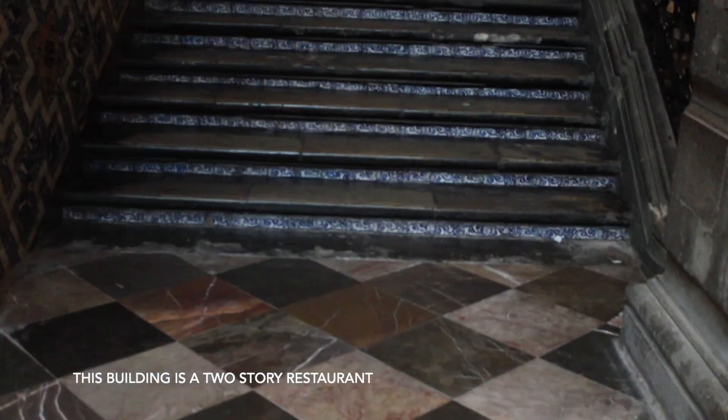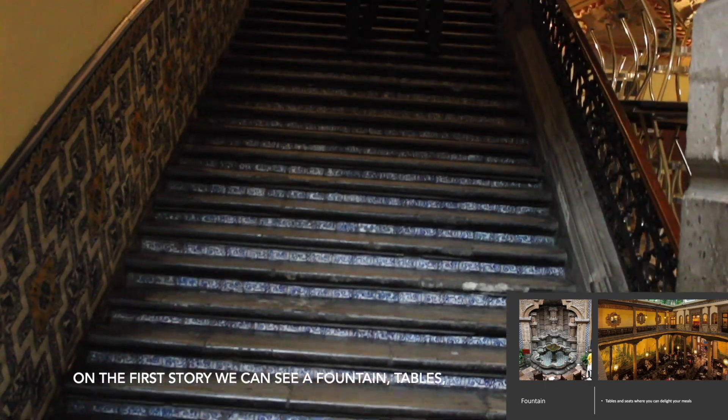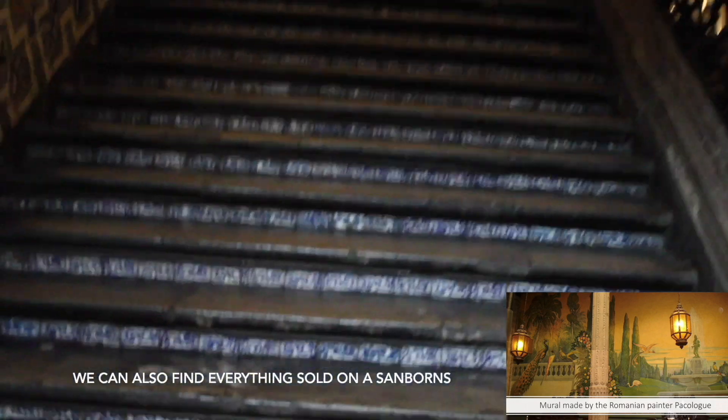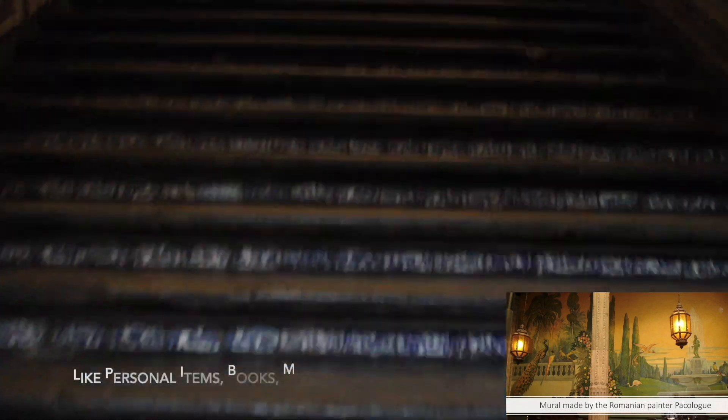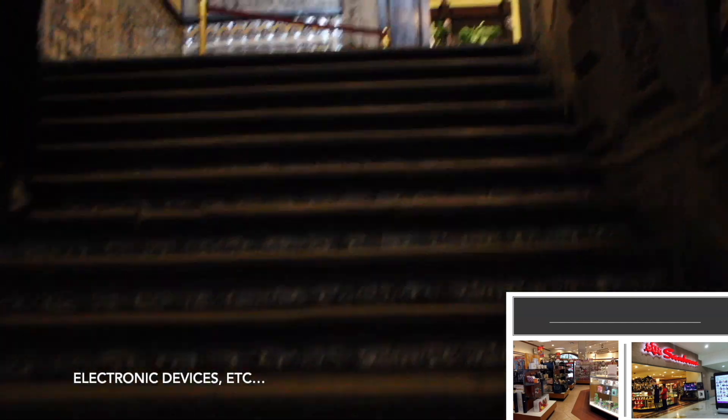This building is a two-story restaurant. On the first story, we can see a fountain, tables, and a mural made by the Romanian painter Pacaloc. We can also find everything sold on a sandbox, like personal items, books, magazines, electronic devices, etc.